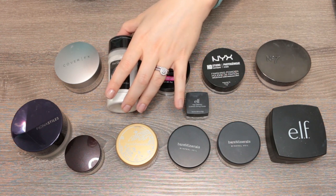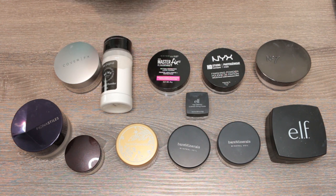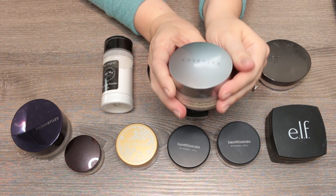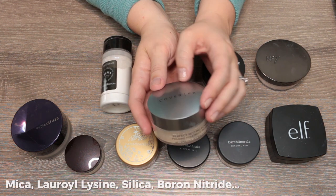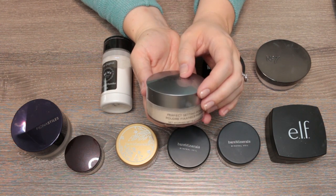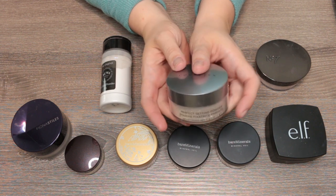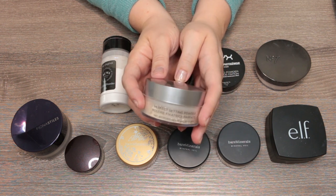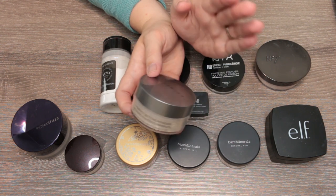Moving on to loose setting powders — I'd really like to make a dent in this category since there are definitely ones I reach for over others. Starting in the back row: my favorite setting powder to date is the Cover FX Perfect Setting Powder. It's talc-free, has silica but it's not the number one ingredient, and has some skincare benefits. It's one of the few powders I can use under my eyes without drying them out, and it gives a really nice blurring effect.